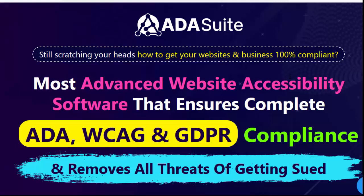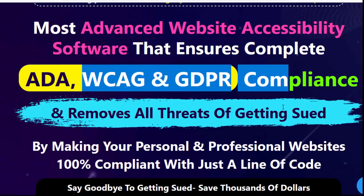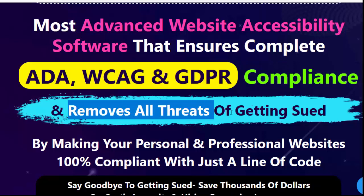Welcome to my ADA Suite Review. Still scratching your head on how to get your websites and business 100% compliant? ADA Suite is the most advanced website accessibility software that ensures complete ADA, WCAG, and GDPR compliance and removes all threats of getting sued.